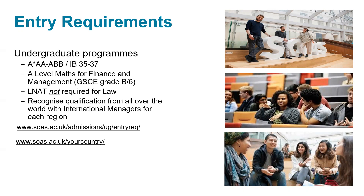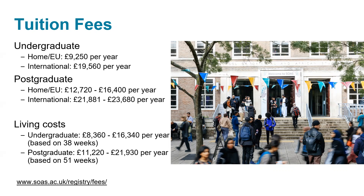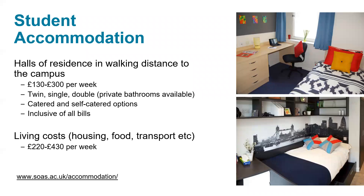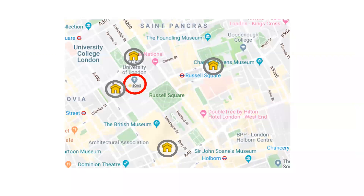In terms of our tuition fees, we've set them out here for home/EU and international students. Bear in mind that for EU students this year, it would apply to those with pre-settled or settled status; otherwise they would be paying the same fees as international students. We do have a range of scholarships to support our students, which can be found on our scholarships page. In terms of student accommodation, we have student accommodation within walking distance to the campus, ranging in size and price, with some of the most affordable options available both in London and outside of London.